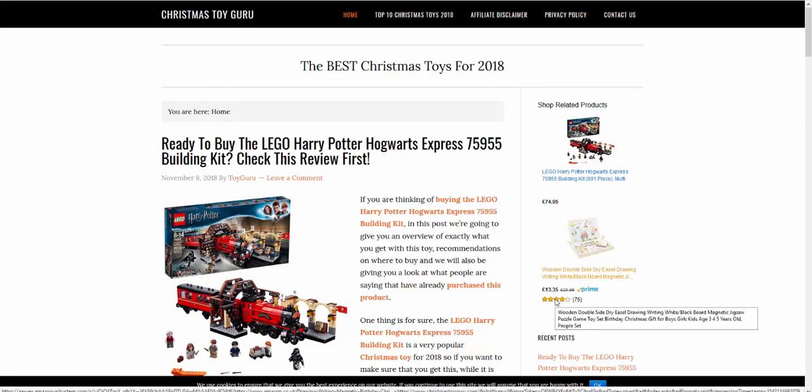Hi guys, hope you're well. I wanted to do a really quick three-minute video to give you the three most important parts of an Amazon affiliate site — not just the three parts, but how to make sure they're in place so you don't have to worry that you're wasting your time.